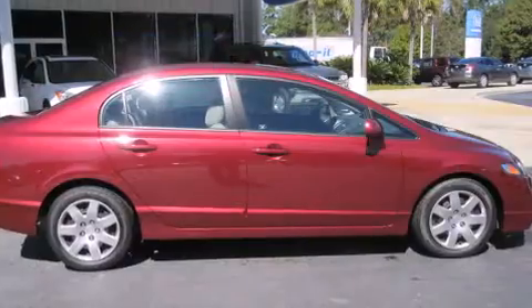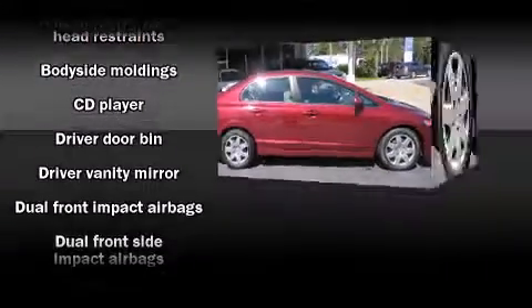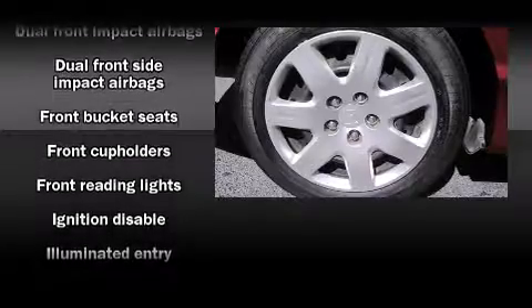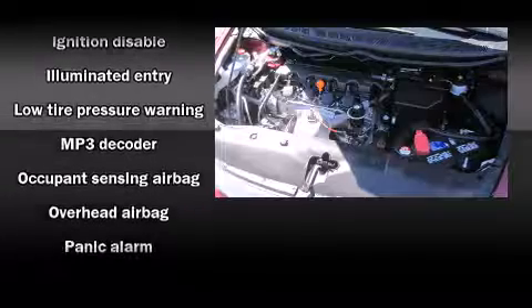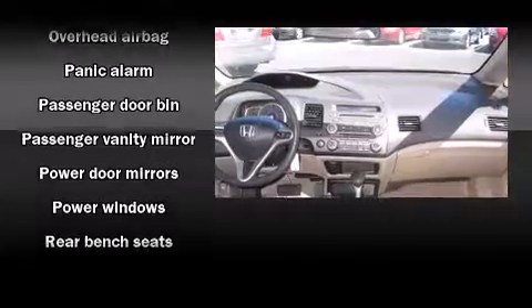Honda ensures the safety and security of its passengers with equipment such as dual front impact airbags with occupant sensing airbag, front side impact airbags, anti-whiplash front head restraints, ignition disabling, and ABS brakes.